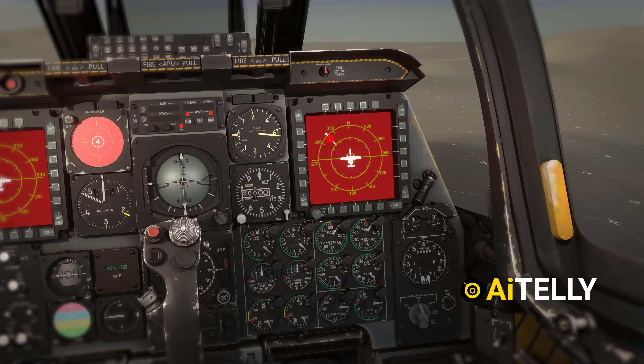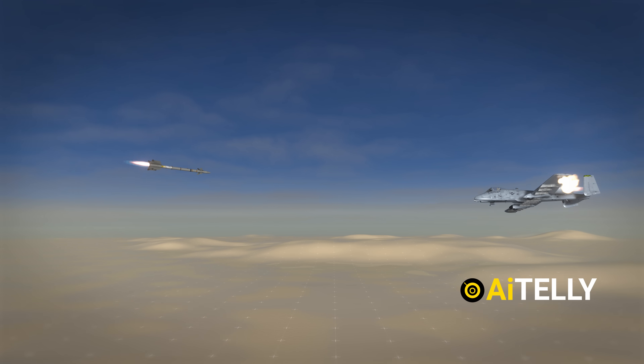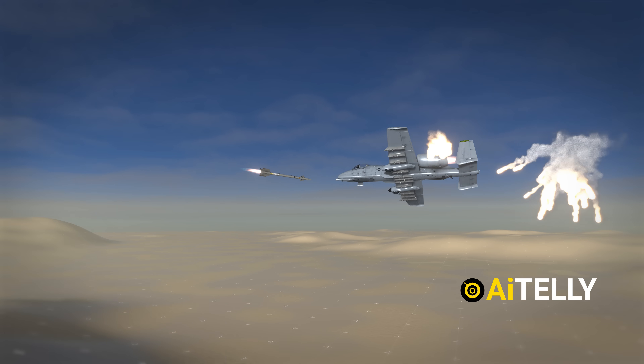The HUD and display unit alert the pilot and activate countermeasures such as flares to confuse incoming missiles, helping to prevent a fatal crash.